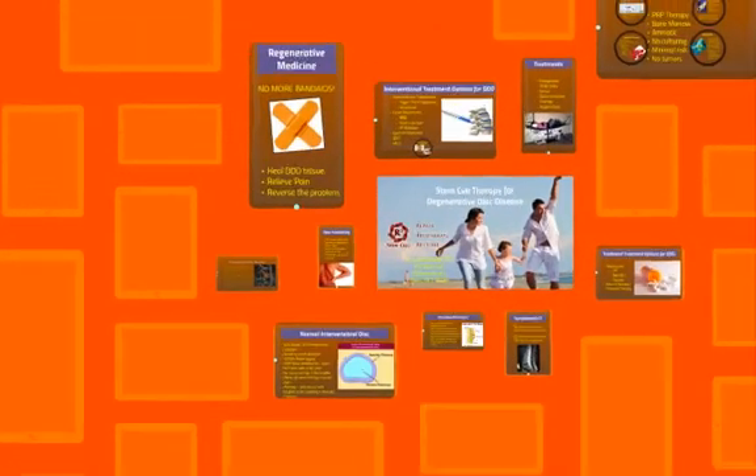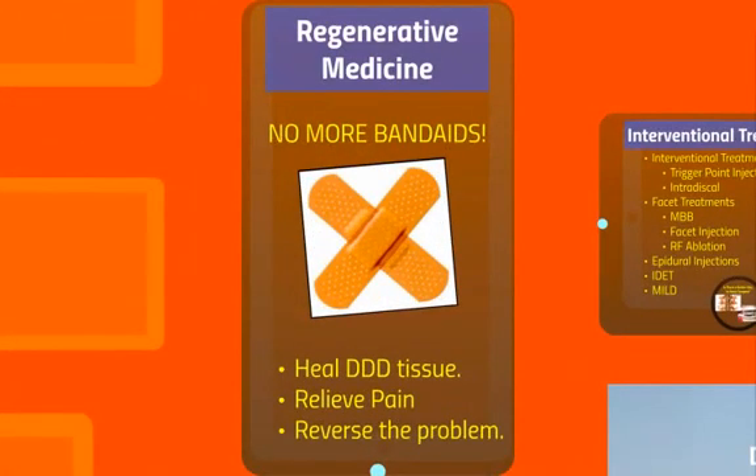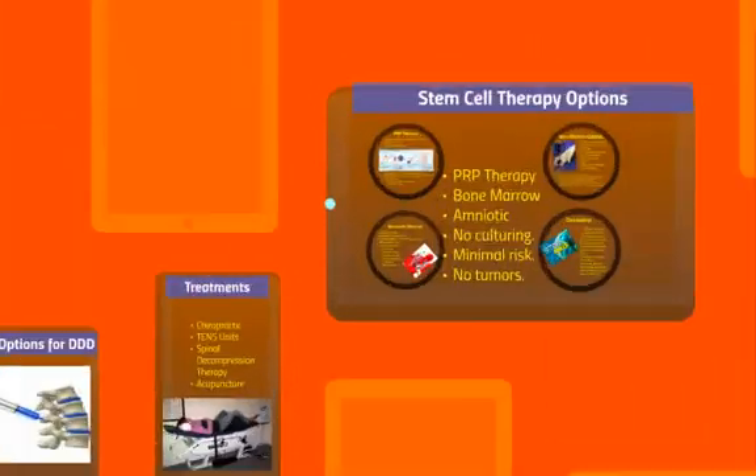Welcome to regenerative medicine. There are no more band-aids with regenerative medicine, which is what traditional treatments have been. We actually have the potential to heal degenerative disc disease tissue, achieve pain relief, and to reverse the problem. Because remember, the metabolism of the disc is very, very slow — it just doesn't have a very good healing potential and no blood supply.